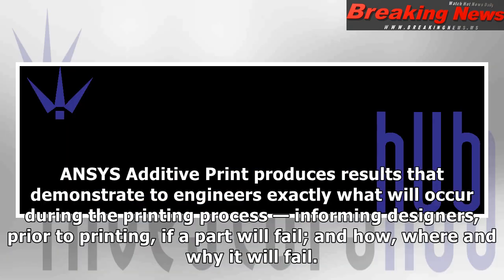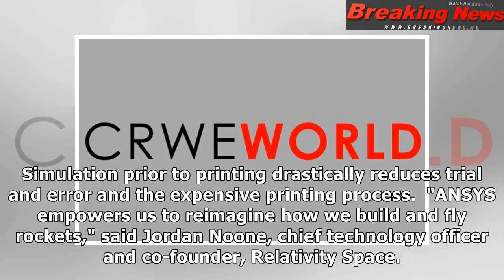Ansys Additive Print produces results that demonstrate to engineers exactly what will occur during the printing process, informing designers prior to printing if a part will fail, and how, where and why it will fail. Simulation prior to printing drastically reduces trial and error in the expensive printing process.